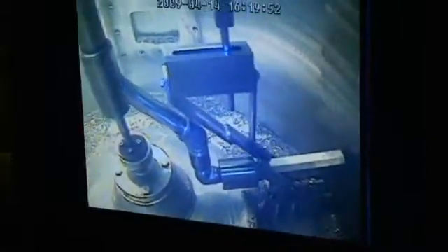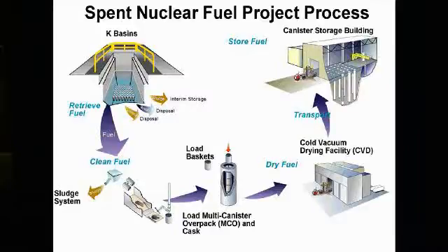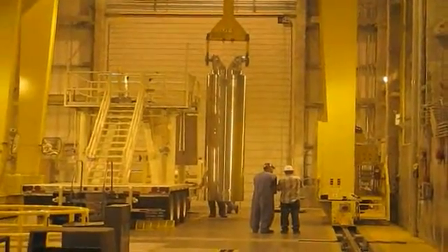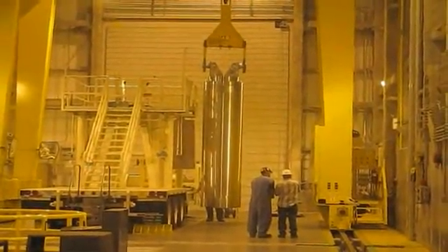Workers safely completed five shipments. The sludge was first retrieved from the basin, placed into storage containers, then vacuum dried at the cold vacuum drying facility. The sludge was then transferred to the canister storage building.